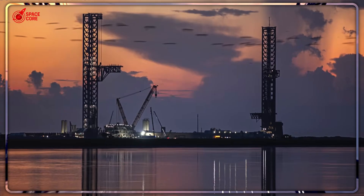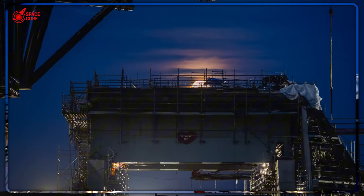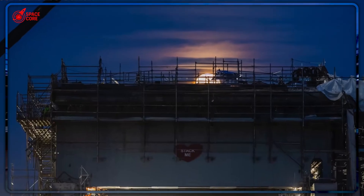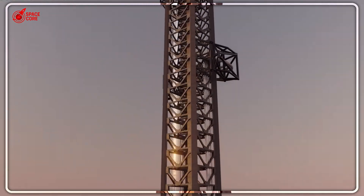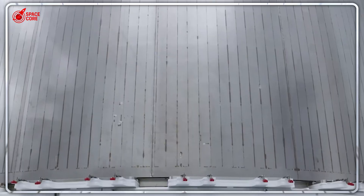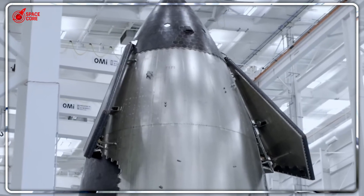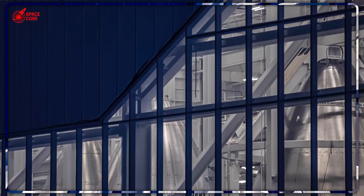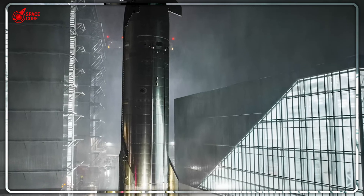Musk's ultimate target? One Starship per day — 365 spacecraft annually, more than the entire global space industry has ever produced. The answer to why now lies in a timeline most people don't know about. SpaceX has internal deadlines that go far beyond public announcements: the Artemis moon program, Mars mission windows, military contracts, commercial satellite deployments — all require massive vehicle availability. The V-3 production explosion isn't random; it's synchronized with mission requirements we haven't seen yet.